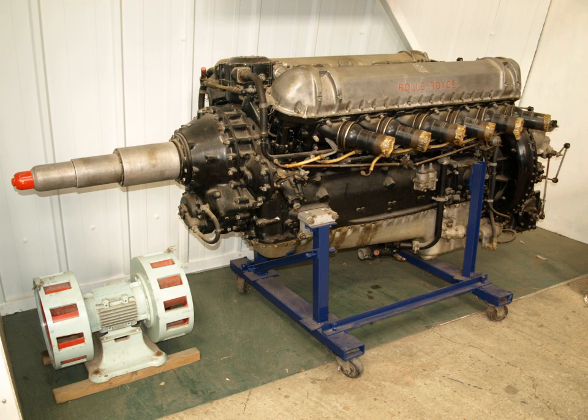In 1915, the Eagle, Falcon, and Hawk engines were developed in response to wartime needs. The Eagle was very successful, especially for bombers. It was scaled down by a factor of 5–4 to make the Falcon, or by deleting one bank of its V-12 cylinders to make the Hawk.